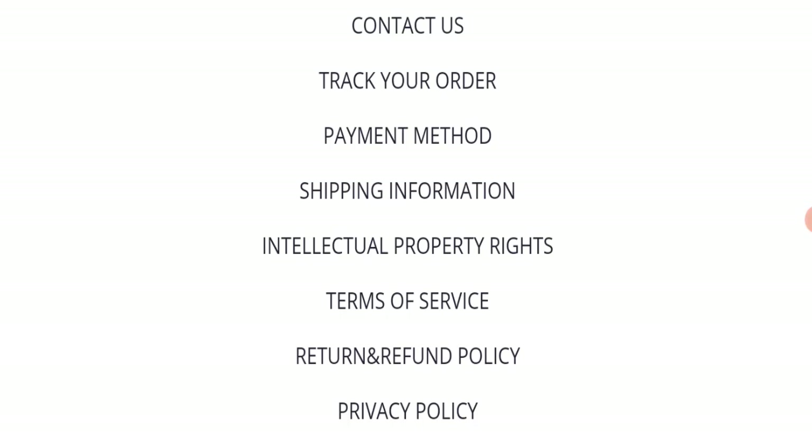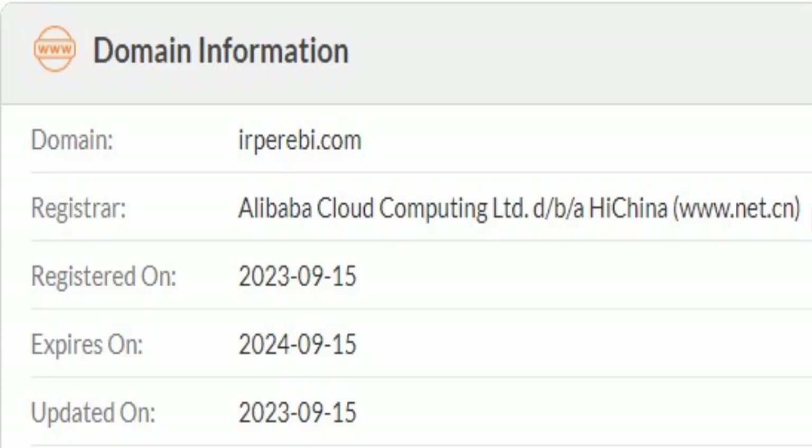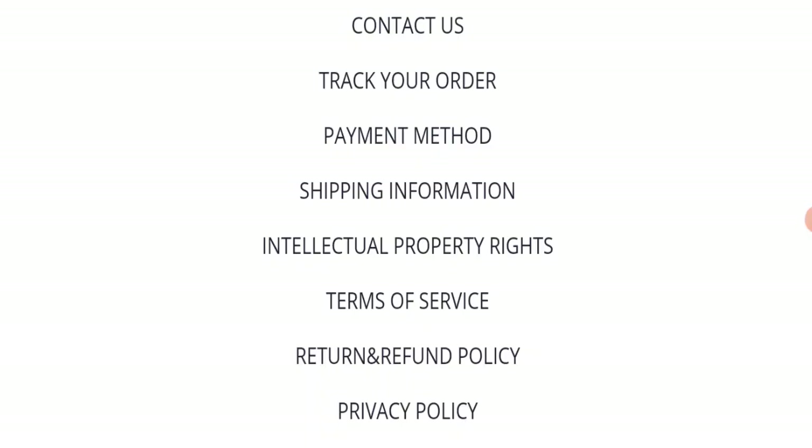Now we will talk about the legitimacy factors to judge whether this website is legit or a scam. This website is secured by HTTPS protocol and SSL integration to keep details and transactions safe, which is a good sign. However, this website was registered on the 15th of September 2023 and will expire on 15th of September 2024, meaning it is very new — a very negative sign.